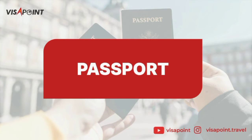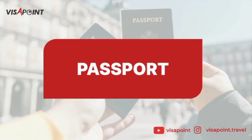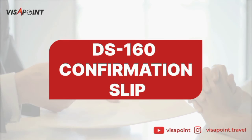Another document you'll be needing is your passport. Your passport is an official travel document that is issued by the government and contains one's identity. You need at least six months of validity from the date of interview.